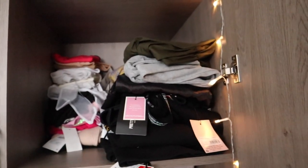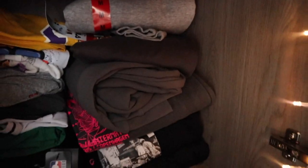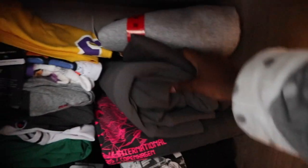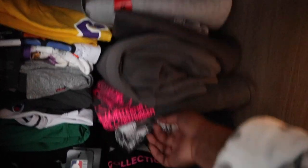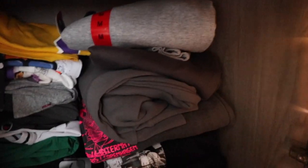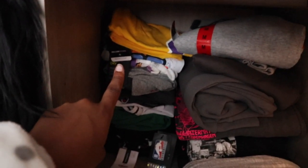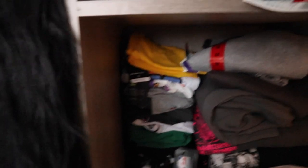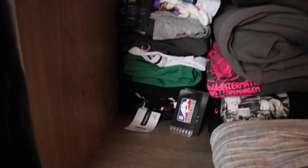Moving down to the second shelf we have all my hoodies that aren't tracksuits — just jumpers not in a tracksuit set. My Fila one, my Michigan one from Missguided, my Champion one I bought in New York from Urban Outfitters, my Worldwide one from PLT, my Boo Man one — quite a lot of hoodies that are great for styling. Then I have my long Primark cardigan. And we have literally all my graphic tees — these are my pride and joy and I absolutely love them.